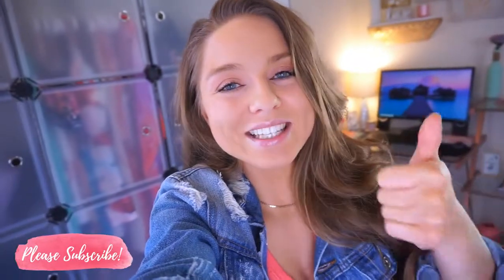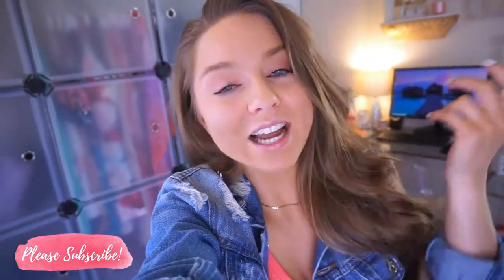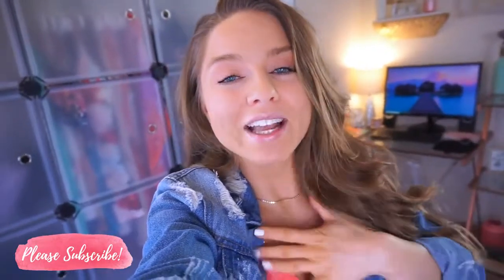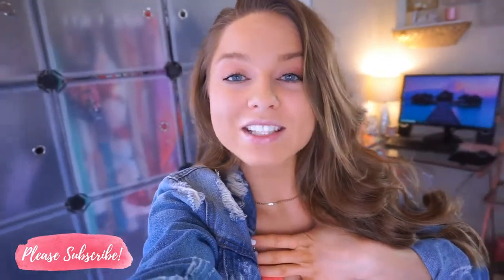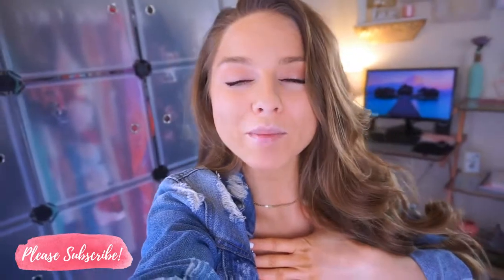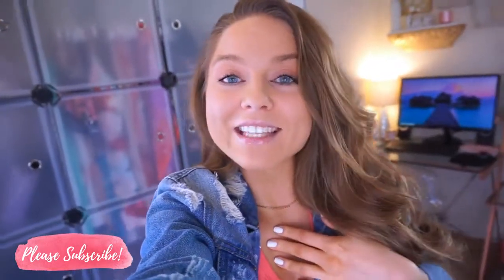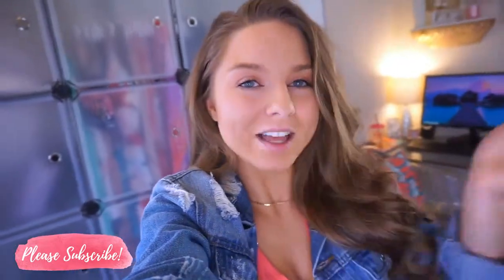I hope you guys enjoyed this video. I'm so excited to finally be able to wear some of this stuff once it gets a little warmer. These are my go-tos and must-haves, and finding stuff on Amazon is just so fun. If you liked it, please give a thumbs up and let me know if you want to see more style videos. If you aren't subscribed already, please subscribe - we would love to have you. Turn on post notifications so you never miss one of my uploads. I upload about five to six days a week. I love you guys so much and I will see you tomorrow in a brand new video. Bye!